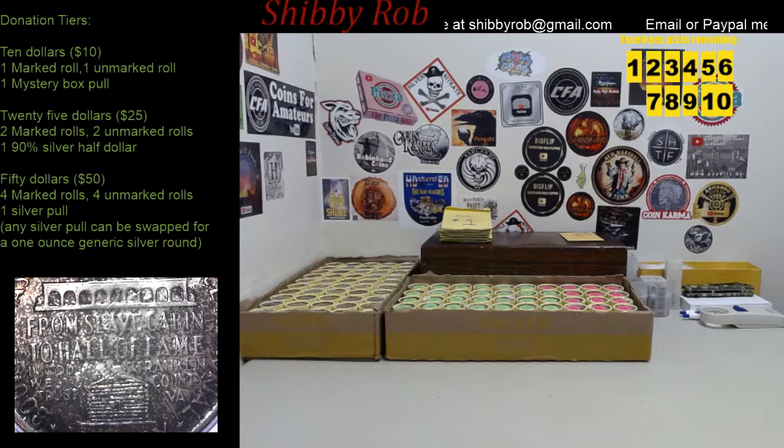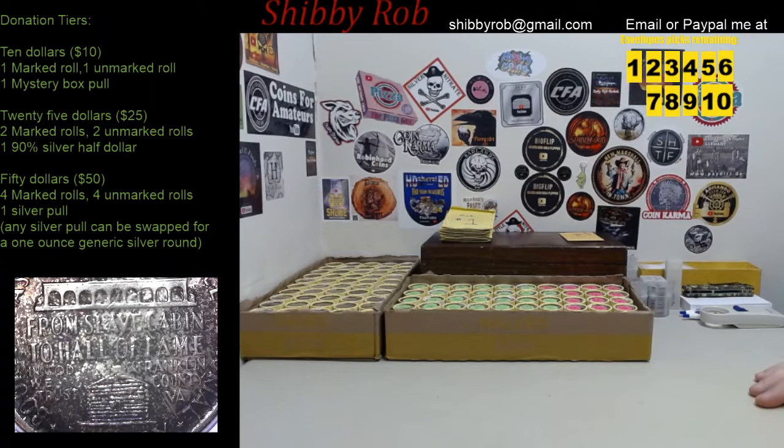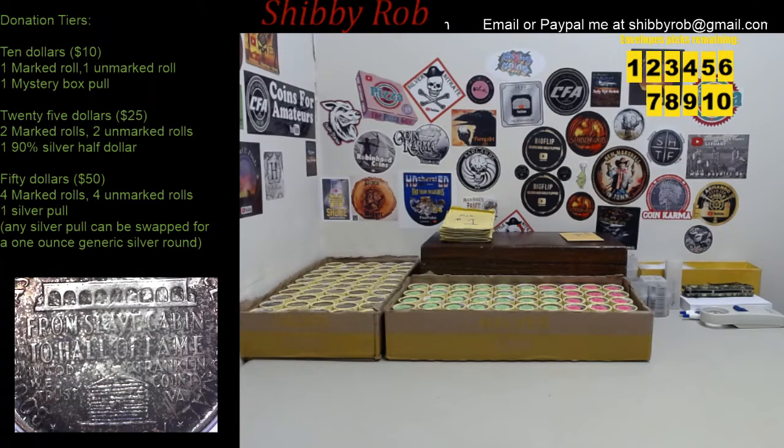I think that's everything for now. Hopefully we'll have a lot of fun today — I put some new and interesting stuff in to spice it up a little. We've got 10 envelopes packed, 12 silver pulls packed, and two boxes ready to go. It starts at 3 p.m. Eastern Standard Time today, Saturday July 18th, 2020. Have an awesome day guys, and we'll see you in a little bit!